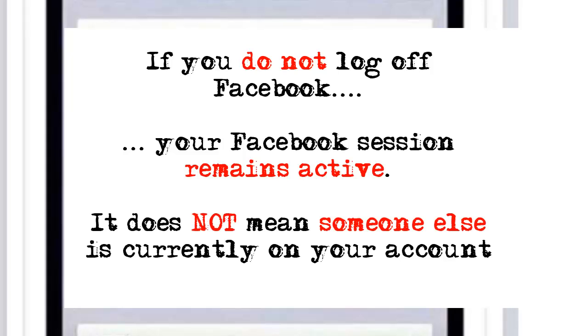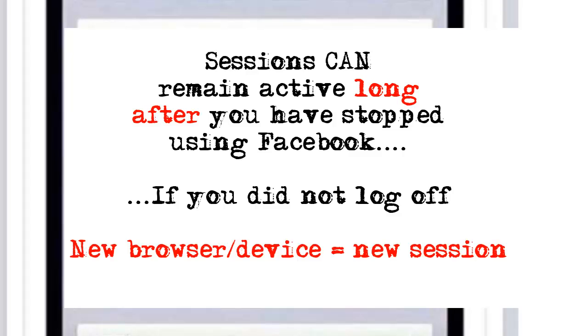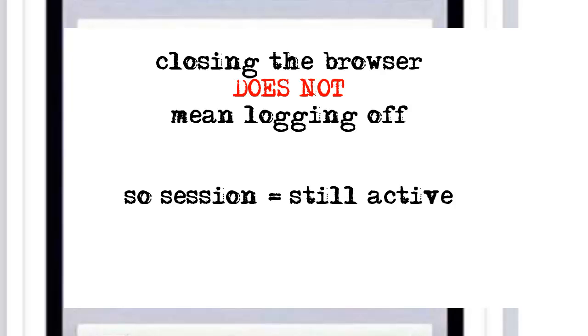Active sessions can stay active long after you've finished, providing you didn't properly log off. You will create a new session for every device and every different browser on which you log into Facebook, meaning most people will have multiple sessions open at any one time, especially if you tend not to log off Facebook when you're done. Remember, closing the browser does not always log you off of Facebook and doesn't necessarily close the session.